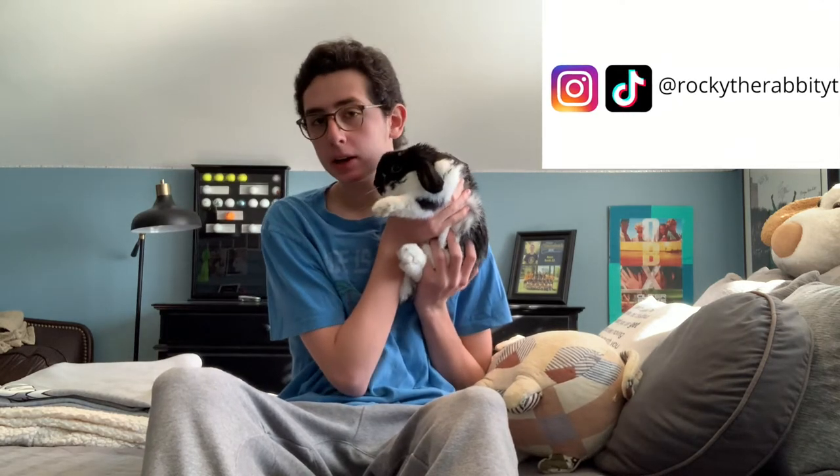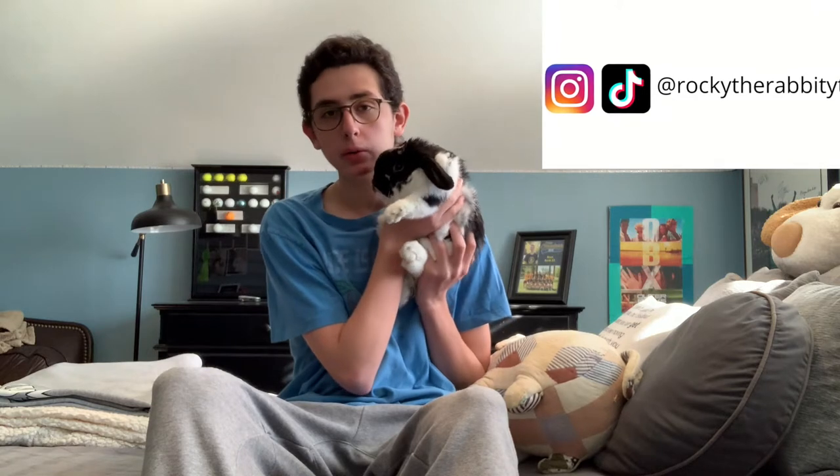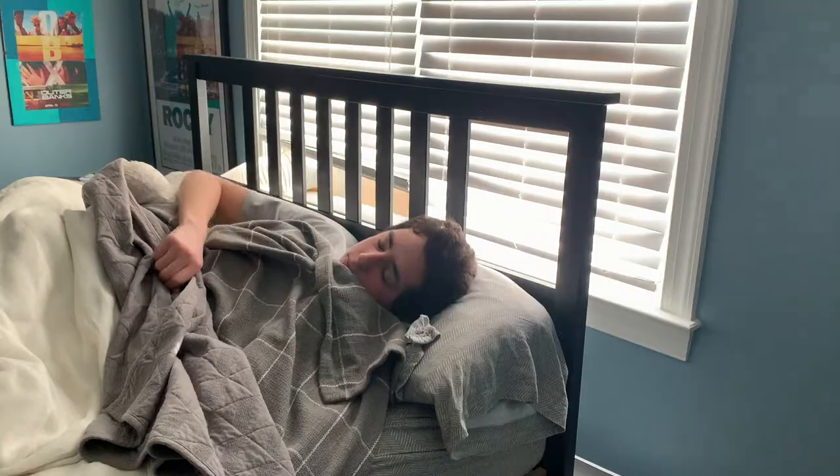Hi everyone and welcome to our morning routine. Today Rocky and I are going to be sharing with you what we do on most mornings, so let's get right into it. Good morning everyone. The first thing I like to do when I wake up is say hi to Rocky.